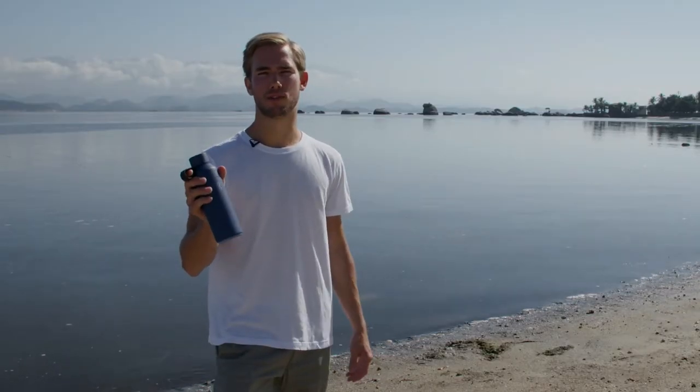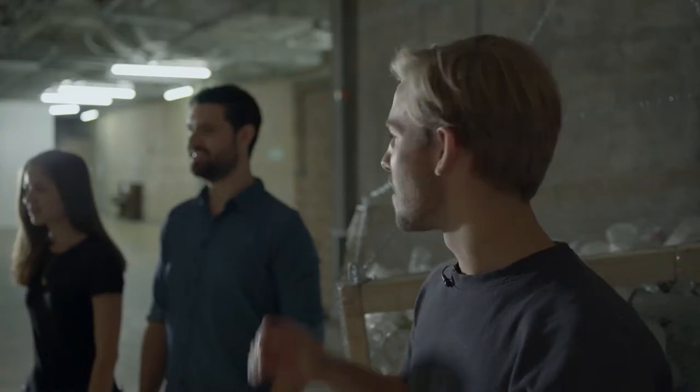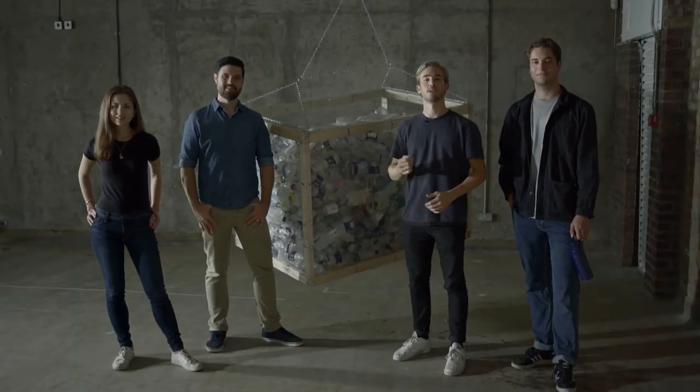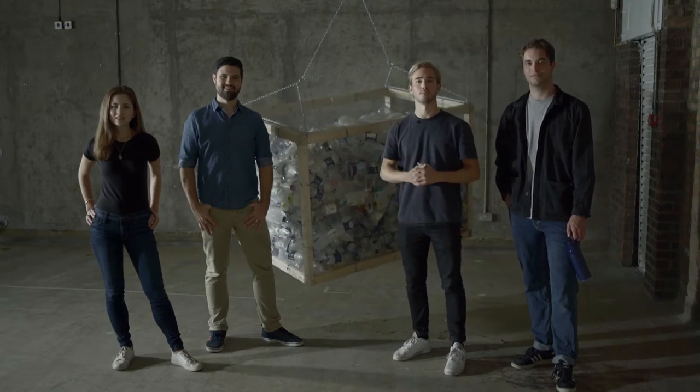So basically, this is the best reusable bottle you can buy. And it stops a cubic metre of ocean plastic. So join Michelle, Mauricio, Nick and I, the Ocean Bottle team. Make yourself a thousand times more impactful and preserve our oceans with the Ocean Bottle.